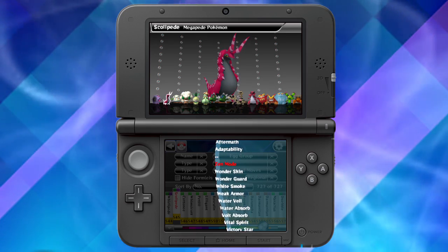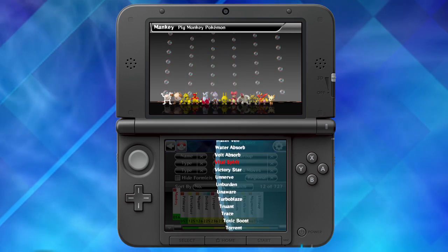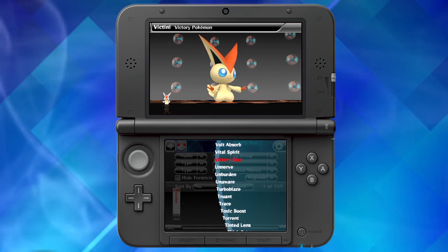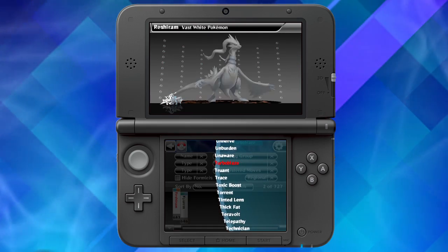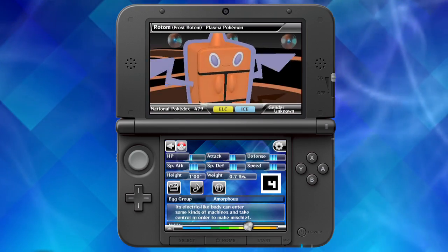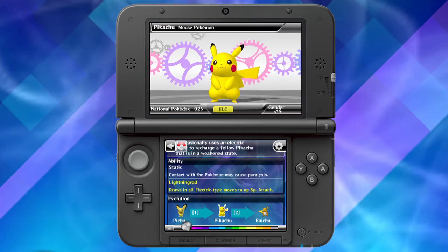The Pokedex 3D Pro lets players search, sort, and filter information in a variety of ways. You'll find exhaustive information on almost every Pokemon featured in the history of Pokemon video games. It also ranks the stats for Pokemon, so you can find out which Pokemon is best to take with you on your adventure.